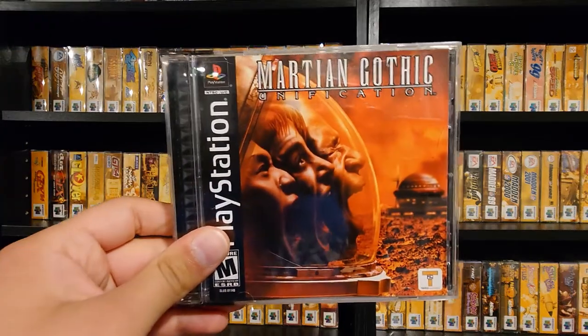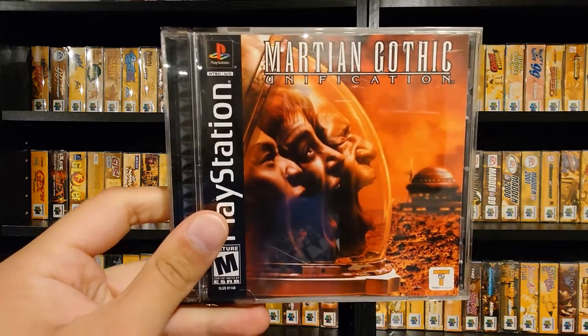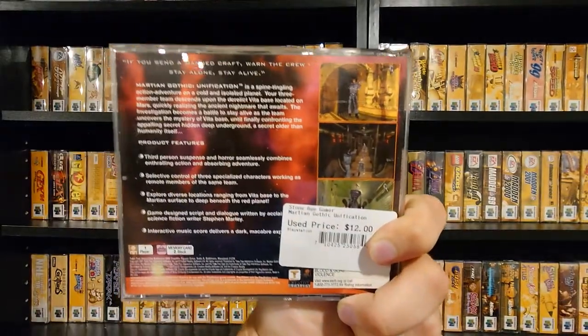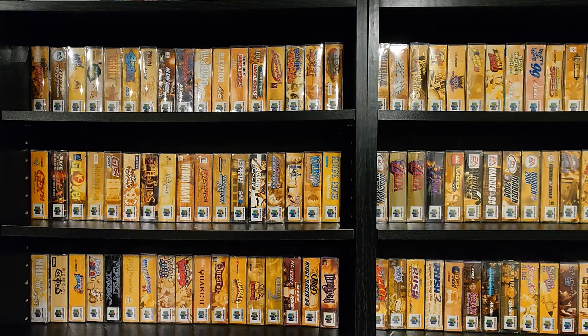One of the higher-end ones they had was Hoshigami for $95 — I had never seen this game before. It was published by Atlus, 2001 release, looks like a pretty interesting strategy RPG. Glad to have that one. They also had Martian Gothic marked at $12, which is a good deal. It's kind of a Resident Evil clone — I've heard it's a little rough but at least interesting, and I saw a video on it not too long ago, so I wanted to check it out.